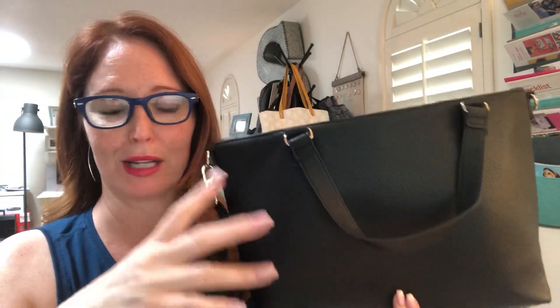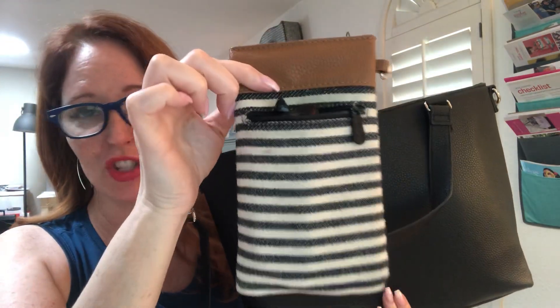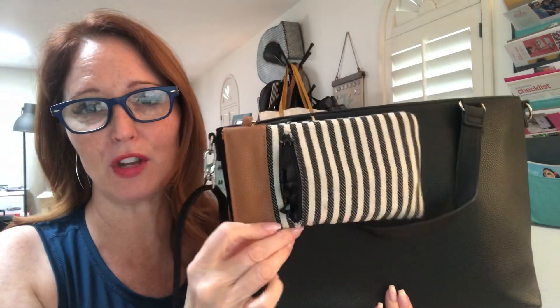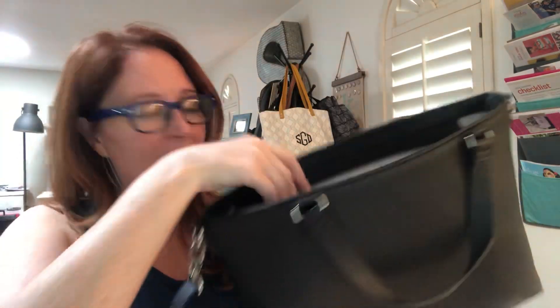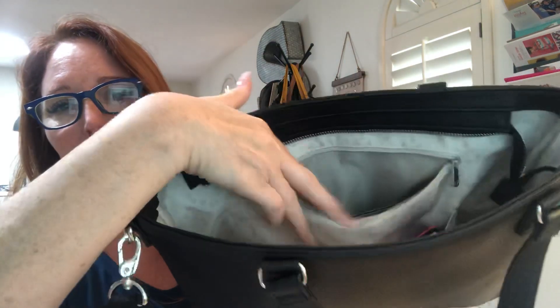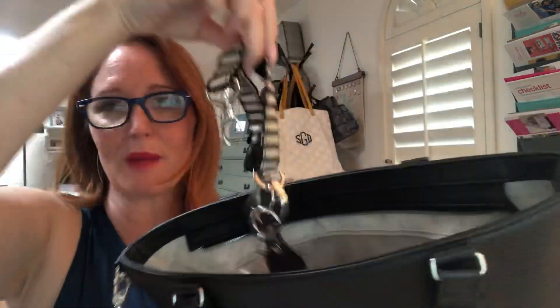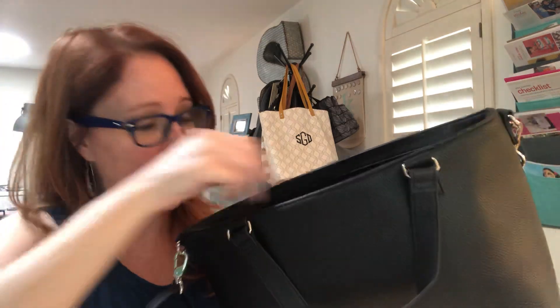I can never find anything. This is our Pinch Top Eyeglass Case — hopefully some of you that shopped the pop-up sale got those when they brought those back. I have my checkbook cover from a million years ago, and then there's a nice zipper pocket here where I have my keys on a key fob. Of course, you always need to add a key fob to your order.